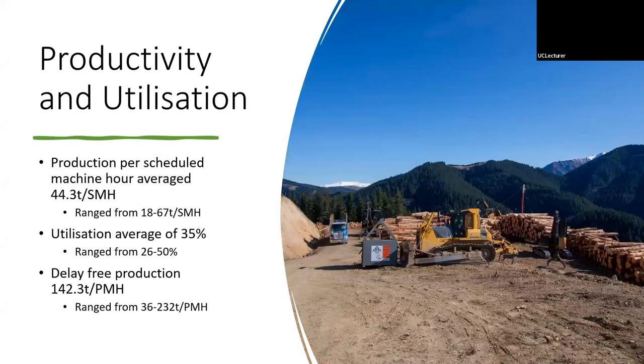In terms of productivity and machine utilization: overall, per scheduled machine hour, the machine averaged 44.3 tons. However, average utilization was only 35%, meaning the machine is either sitting idle waiting for the grapple to return or doing another task such as felling or shoveling from further away. This study only considers time spent shoveling close to the lines and feeding the grapple in that utilization figure. Delay-free, or per productive machine hour, the average was 142 tons.